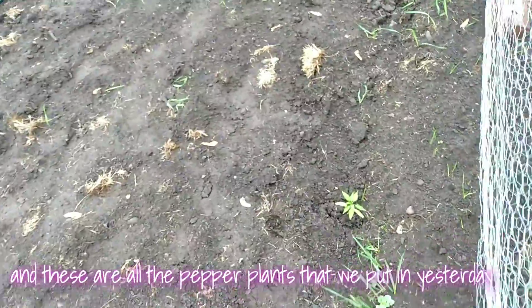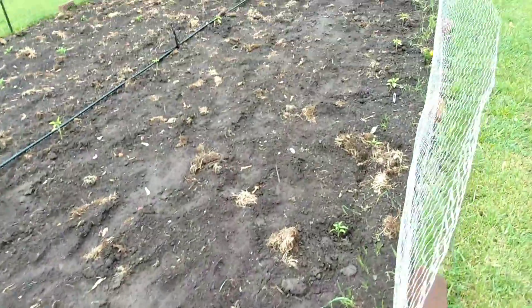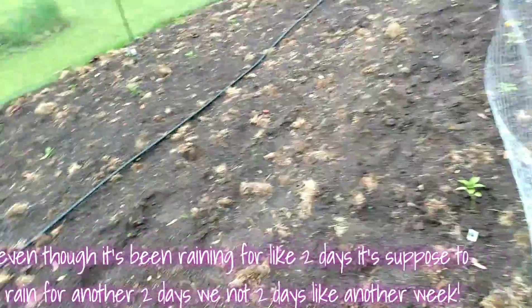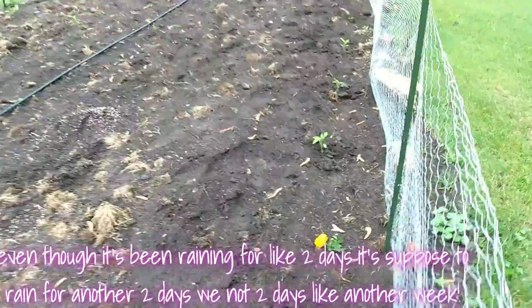And these are all the pepper plants that we put in yesterday. We waited for Ry to get home because he wanted to help us. Even though it's been raining for like two days, it's supposed to rain for like another week.